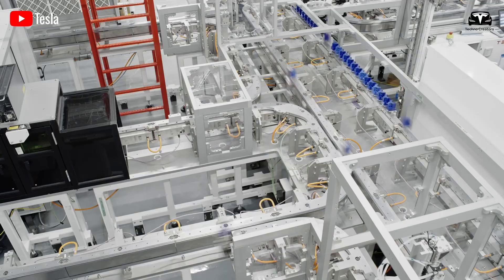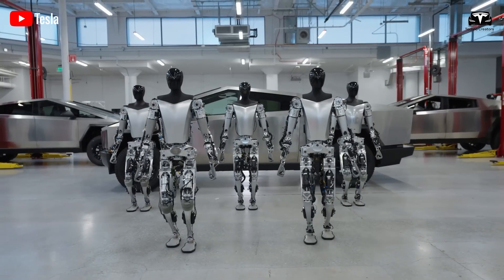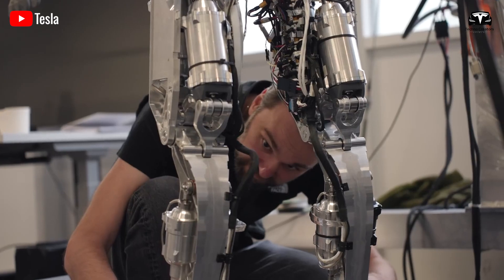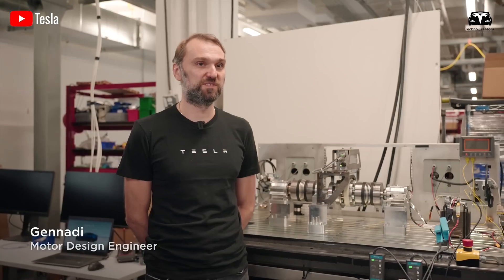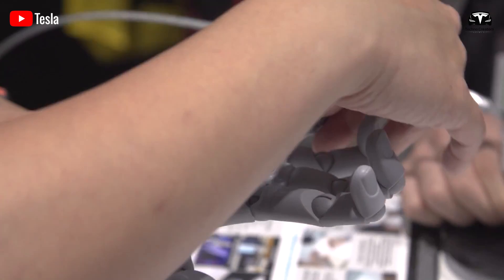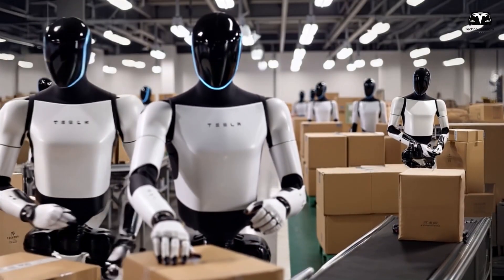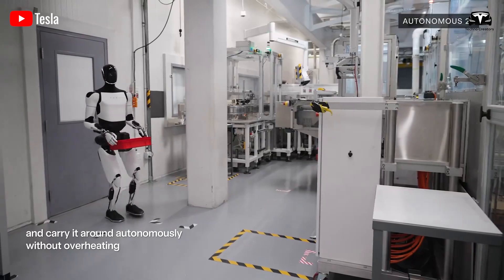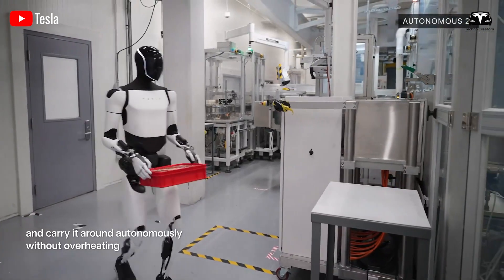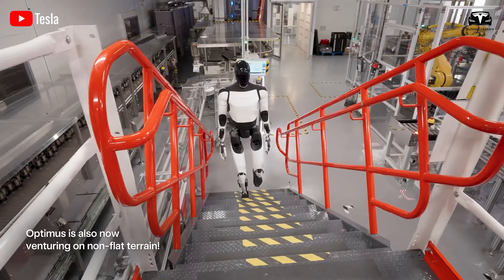The follow-up clip was even more impressive: ballet spins, hip-hop moves, and deep squats on a concrete floor — again without tethers, crash pads, or human control. Under the hood, high-torque servos allow each joint to adjust in real time while the AI predicts the next center of gravity shift. Many robots struggle in these tests, either face-planting or relying on guide cables, but Optimus simply keeps moving.